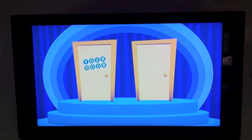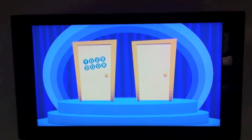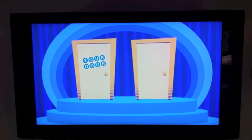Now that there are only two doors left, I'm giving you the option to stay with the door that you've already chosen or to switch doors. Here again, we have these options right here.